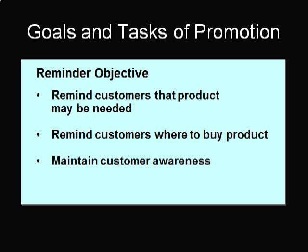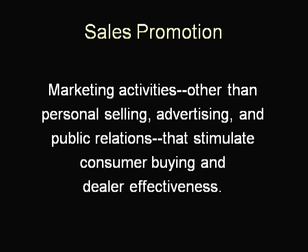Sales promotion consists of all marketing activities other than personal selling, advertising, and public relations that stimulate consumer purchasing and dealer effectiveness. It is used to improve the effectiveness of other ingredients in the promotional mix. Sales promotion can be aimed at end consumers, trade customers, or a company's employees. Examples include free samples, contests, bonuses, trade shows, and coupons. Sales promotion is often used during both the introduction and maturity stages of the product life cycle.